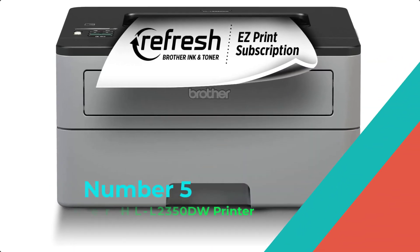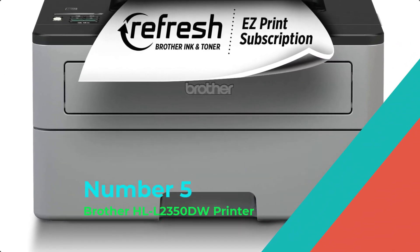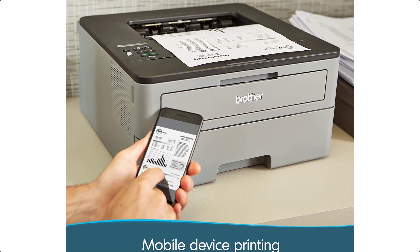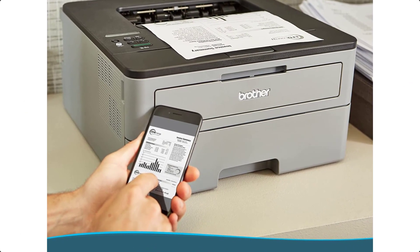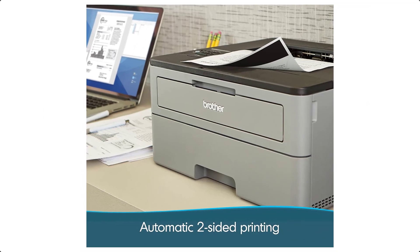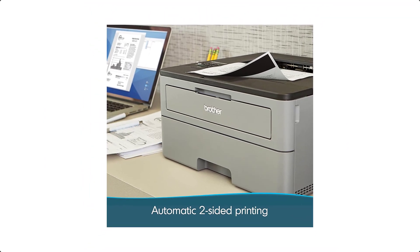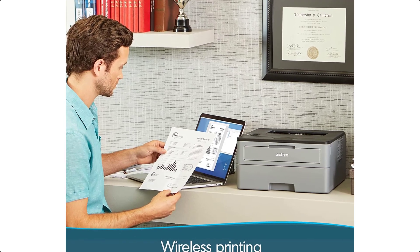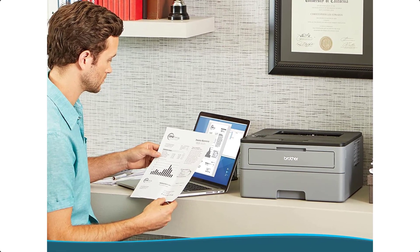Number 5: Brother HLL-2350DW Printer. The compact Brother HLL-2350DW laser printer is a great choice for the busy home or small office. It delivers class-leading print speeds of up to 32 pages per minute and automatic duplex two-sided printing for increased efficiency.